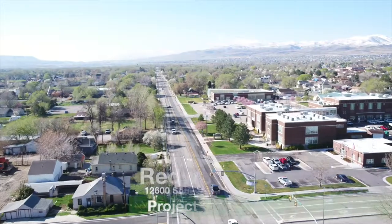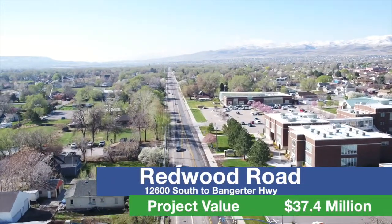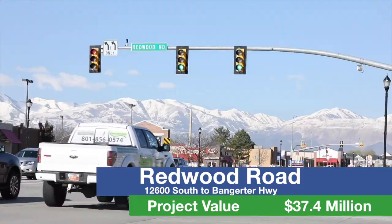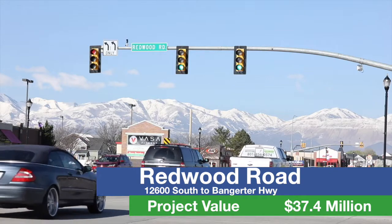In anticipation of growth in the southern Salt Lake Valley, UDOT has announced many projects this year to facilitate growth and provide alternate routes in this growing area. UDOT will begin work on Redwood Road from 126th South to Bangerter Highway in Riverton this year to accommodate north-south mobility between Salt Lake and Utah counties.